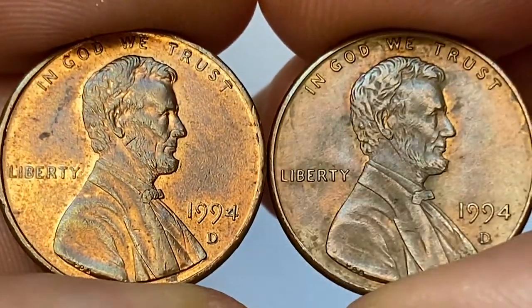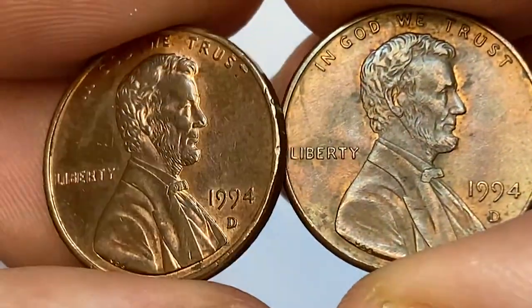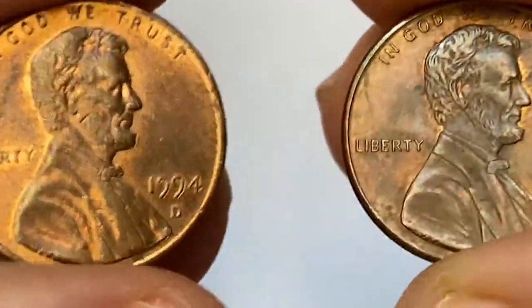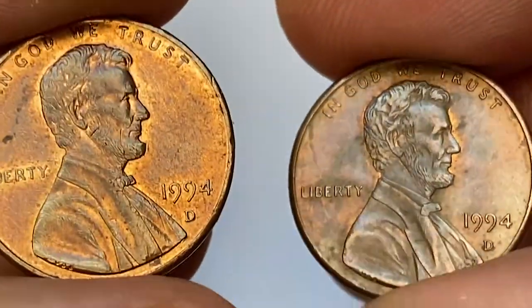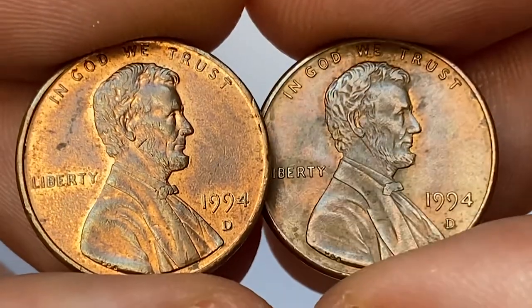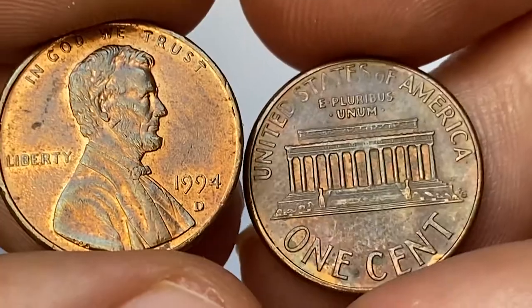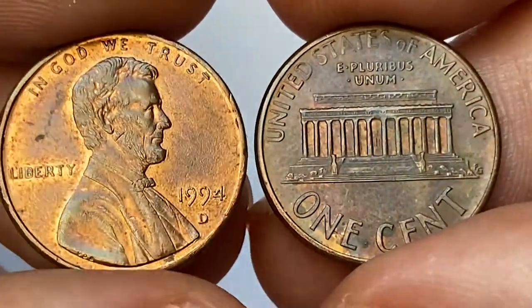As you can see, we have high definition on this slightly bluish head of the president. Surfaces are free from distracting contact marks. Going back to the left penny though, we see there is a deep gouge on the beard, and at the same time some nicks and dents show up on the left specimen.